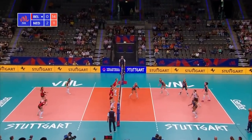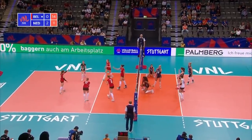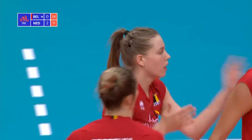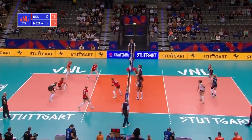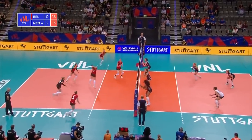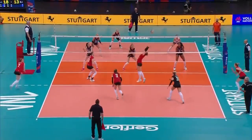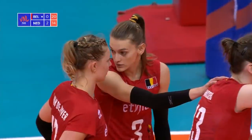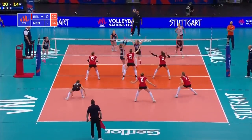Britt Herbots — great serve from Herbots. Pluck had it covered, Pluck underneath it, couldn't get any uplift on the ball. Fifth time for the Belgian substitutes as they watch. That one is in for Belgium, comfortably inside the line — and it's Grabelna again. Six points the advantage.